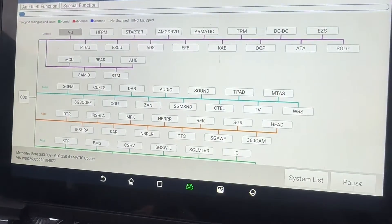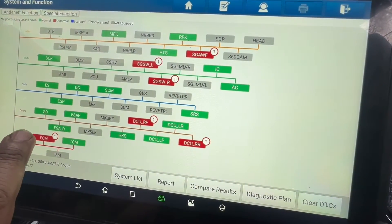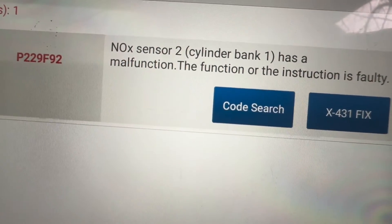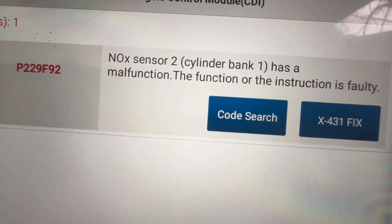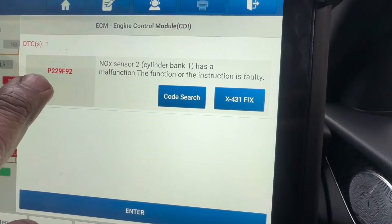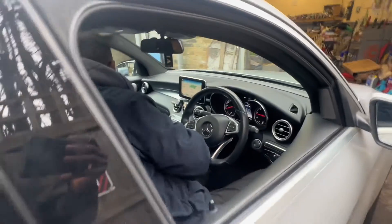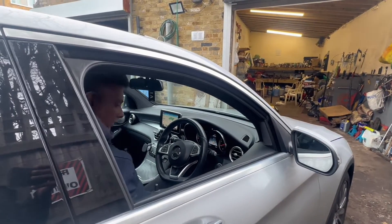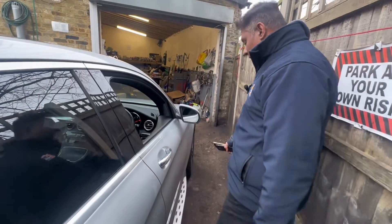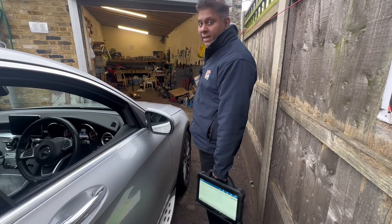Now I'm going to the computer. I'm going to take a high-speed CAN read. This is the important thing we need to sort out: NOx sensor 2, cylinder bank 1 has malfunction. The function is faulty — fault code P229F92. I'm going to leave everything as it is, switch off the engine, jack up this side, and visually check what happened to the SCR system and the AdBlue injector.